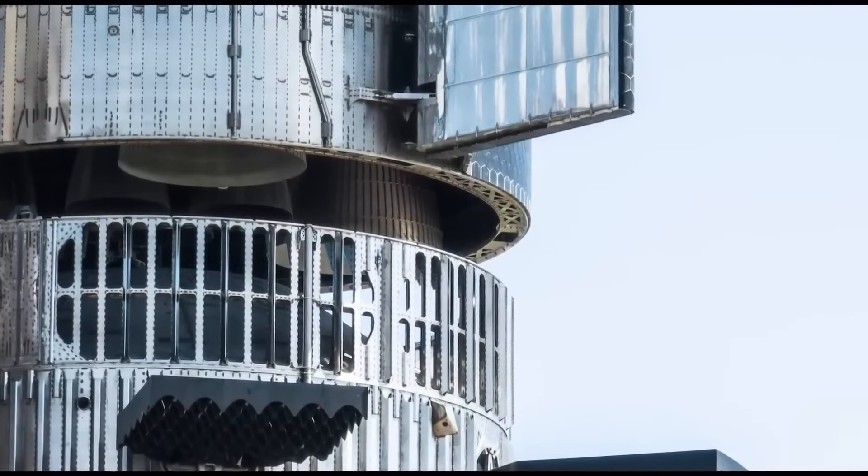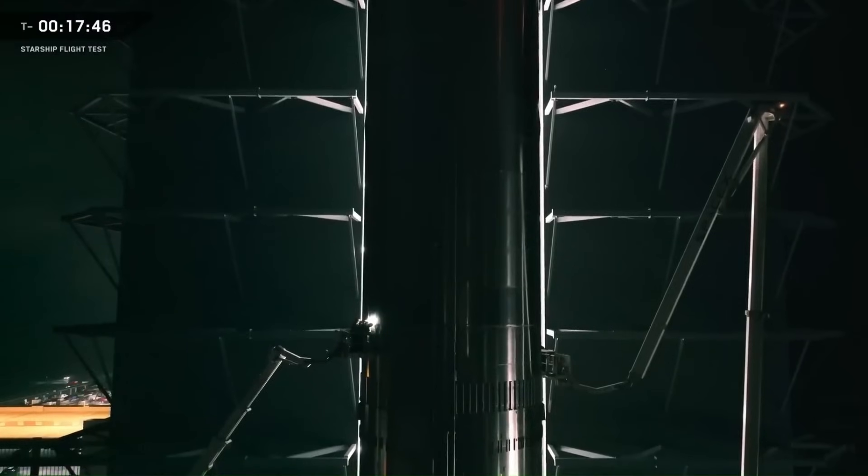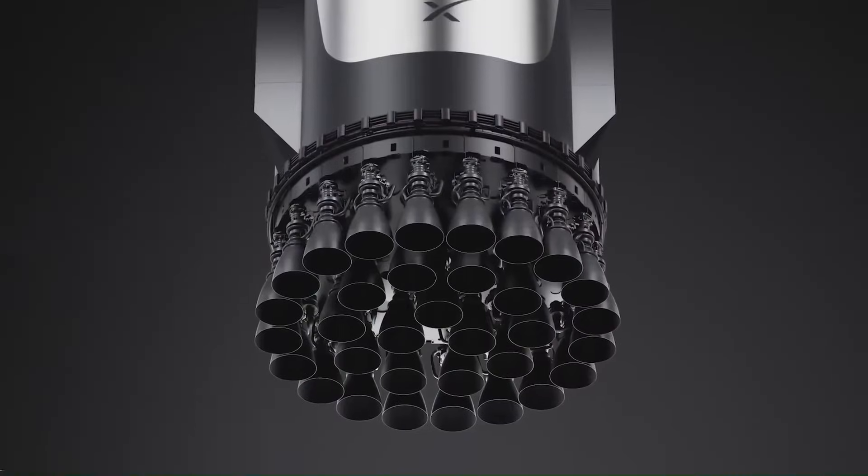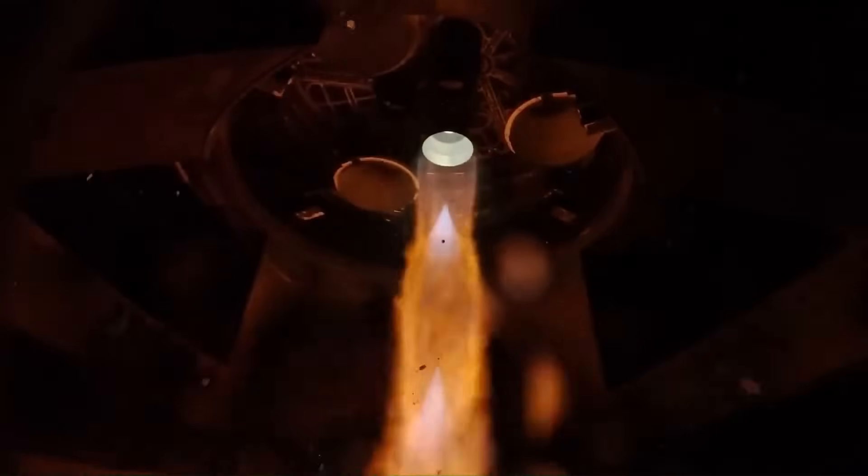When we hear about space rockets, we already know one thing for sure: they are extremely hard to build. But what most people don't realize is that the engine is by far the hardest and most expensive part of the entire rocket. In many launch vehicles, the engines alone can account for up to 70% of the total cost.